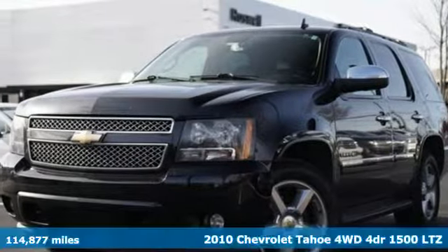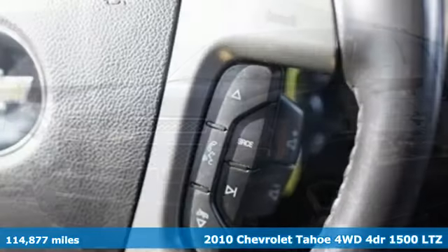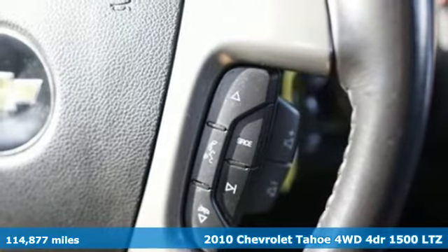It's a 2010 Chevrolet Tahoe. In a Chevy, the journey matters more than the destination.